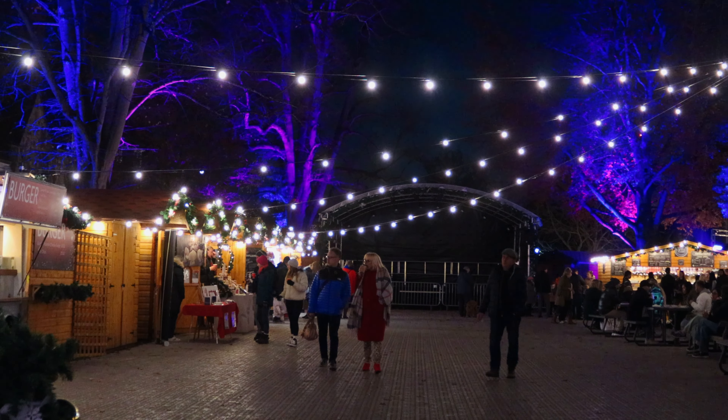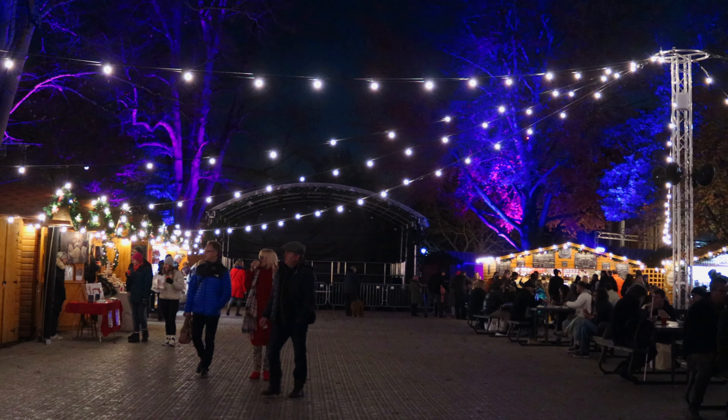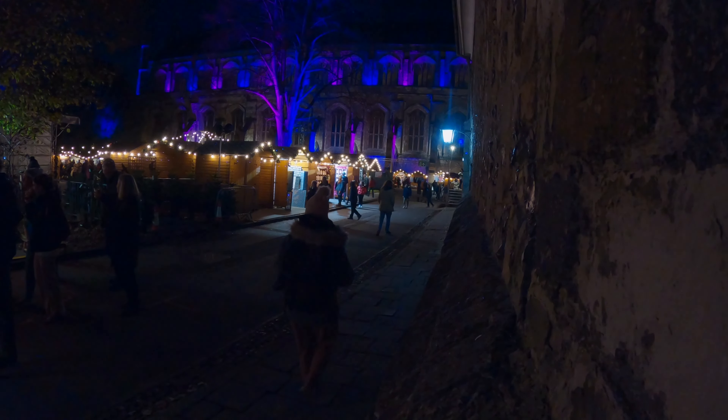You can expect the market to look even more magical as the sun goes down and the cathedral and trees around it are lit up with bright blue and pink colors.